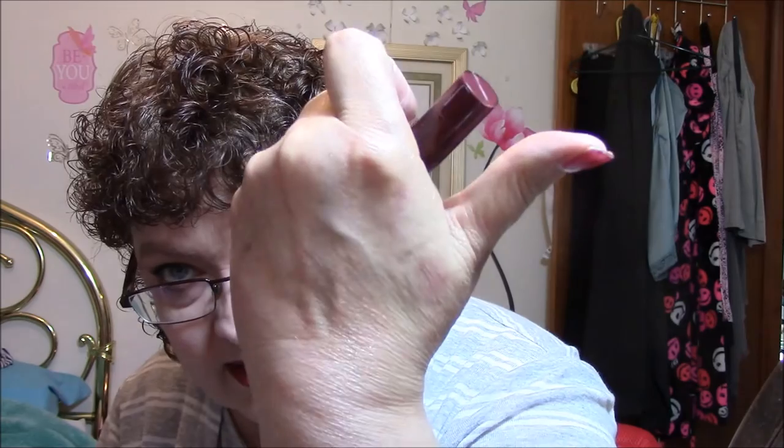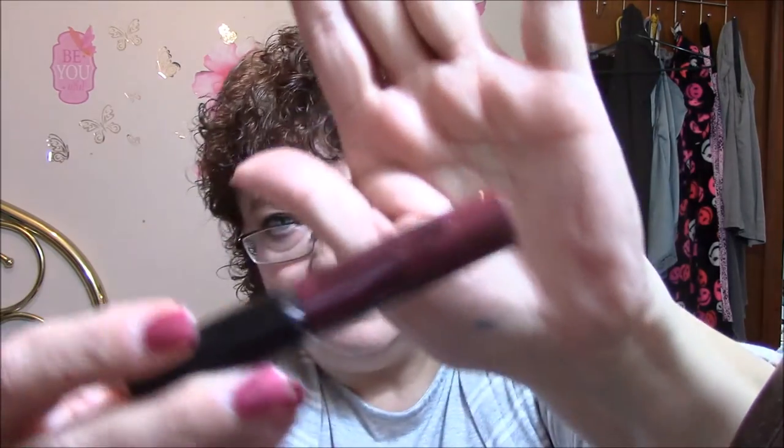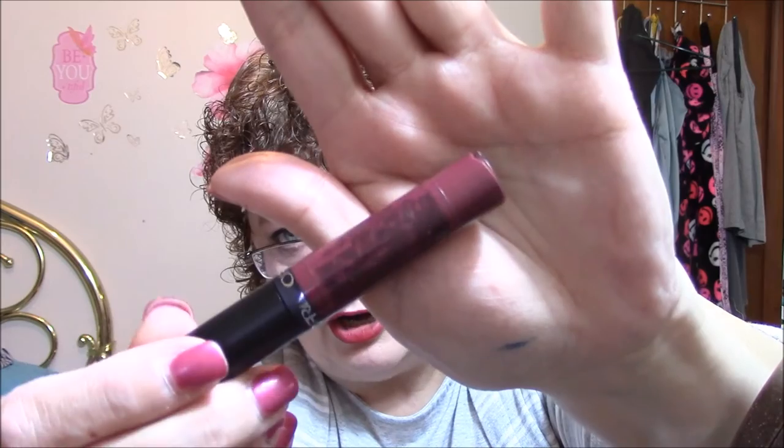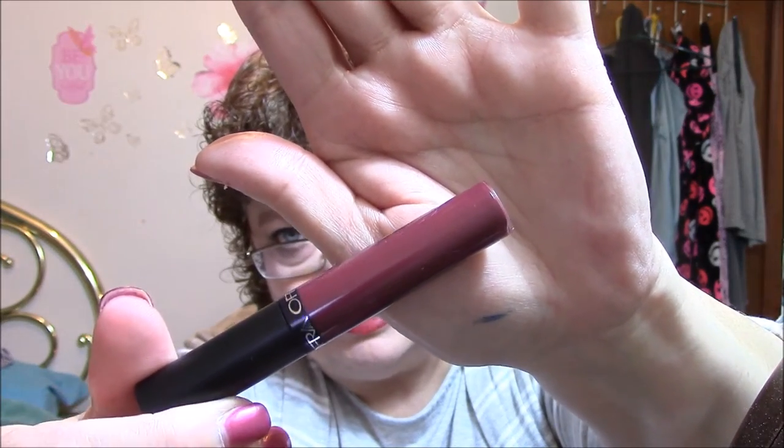That lip gloss does not feel sticky. It actually looks darker on my skin than it does in the mirror, I think. It's $19.90.